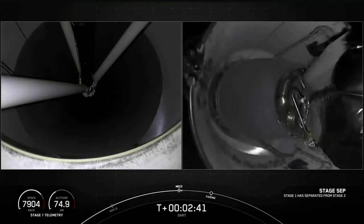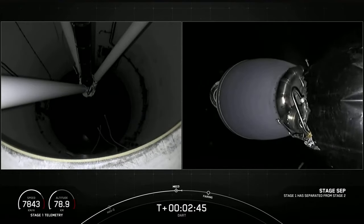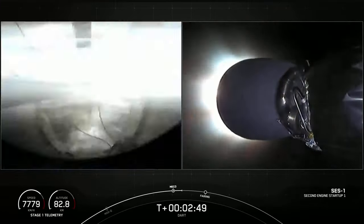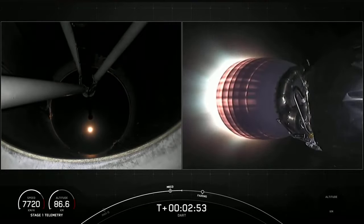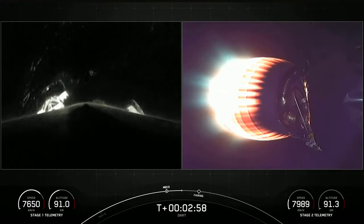MECO. Stage separation confirmed. MVac ignition. We've got successful stage separation. Second stage engine ignition, now at full power on the Merlin Vacuum engine.